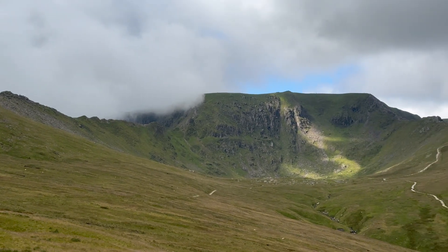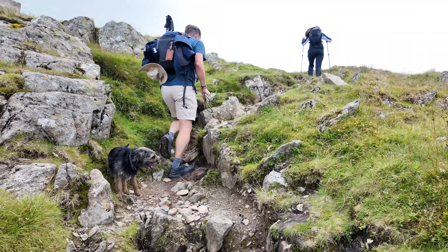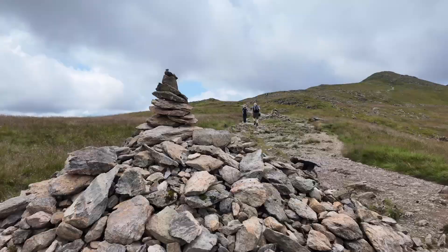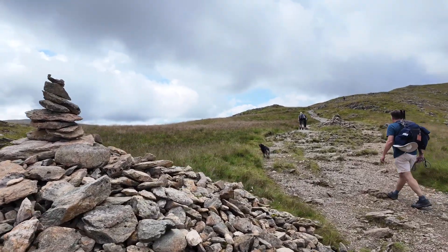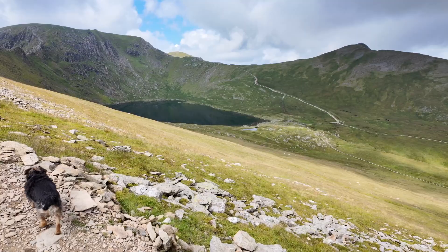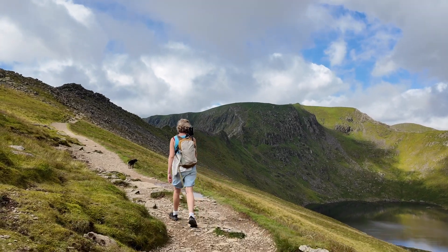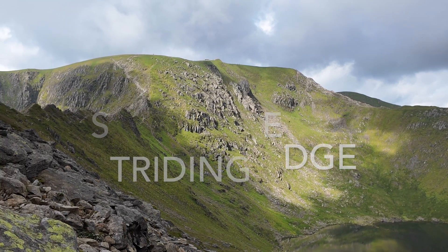Here we are — we can see Helvellyn ahead of us, Striding Edge on the left and Swirral Edge on the right. These are cairns; you find them all the way up. There's one here and you can see one ahead of Andy. You can now see Striding Edge in front of us.